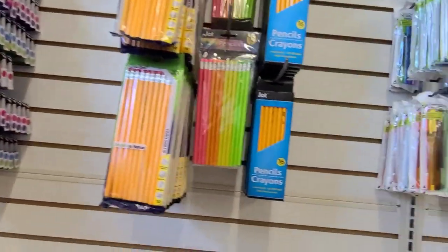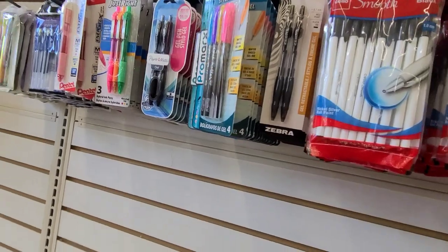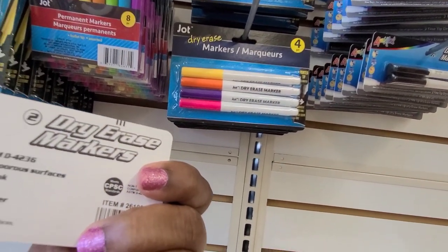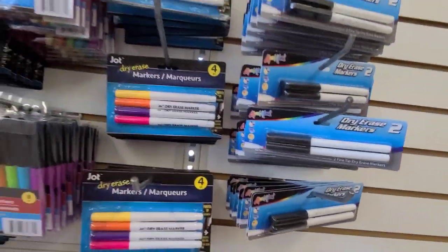I saw something that caught my eye just now. They've got these dry erase markers, a two-pack, and they are a different brand — Lucky Mark or something like that. Those are gorgeous, absolutely gorgeous.